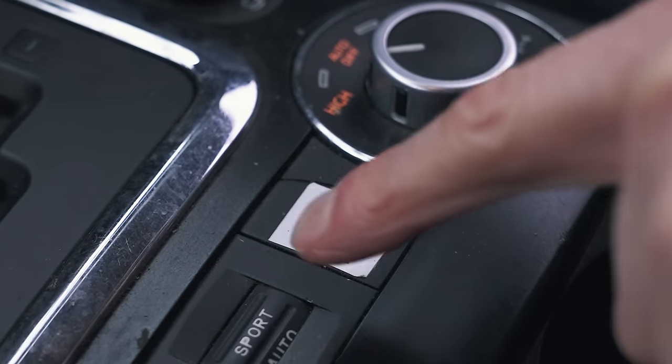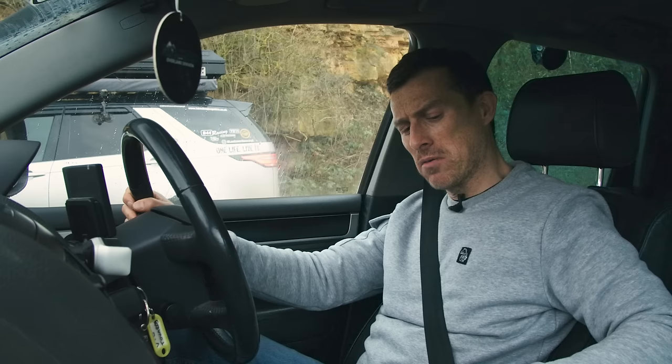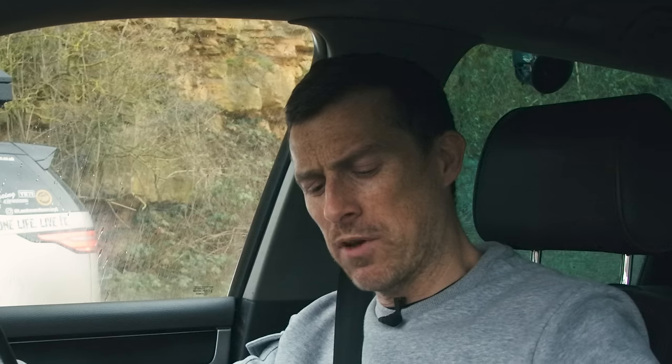Matt notices a label inside the Touareg that says 'beast mode,' which appears to be covering up another button. He wonders what it does and considers deploying it later.